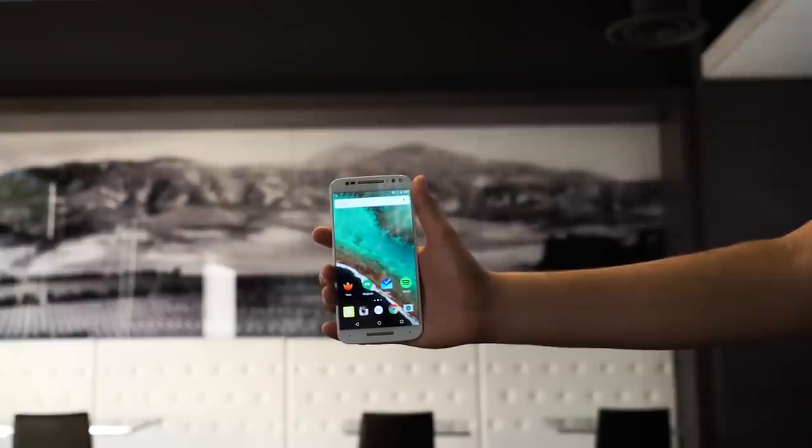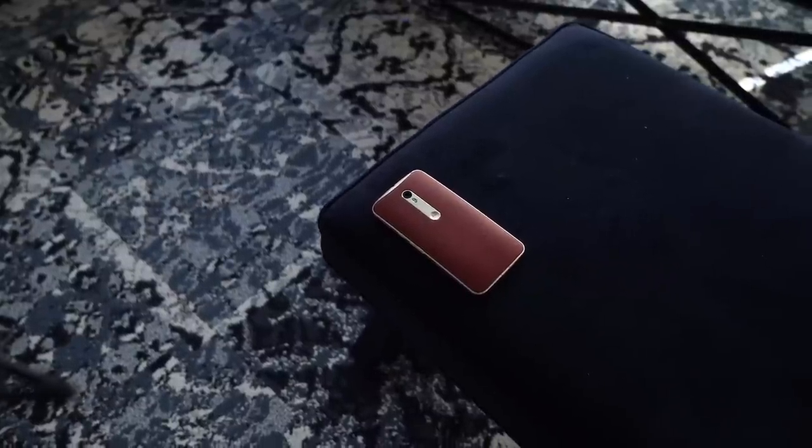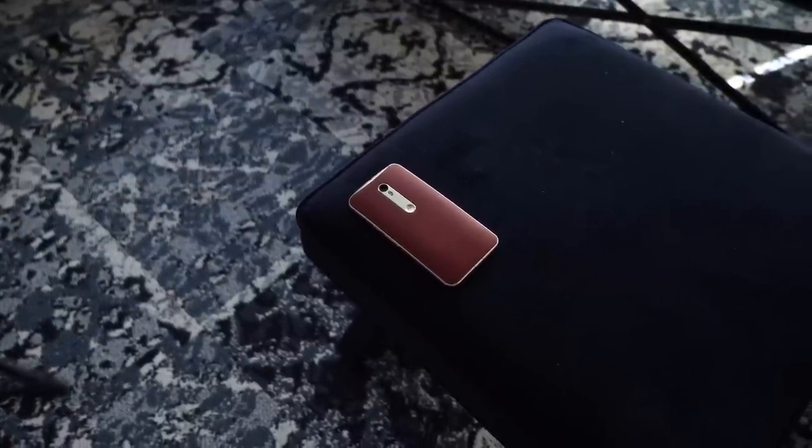Next on the likes is Moto Maker. We had a blast customizing our Iron Man-themed phone to make it truly ours. From picking the backs and accent colors to a personalized message when you boot up, this phone felt like mine more than any other.